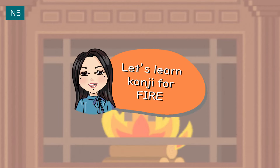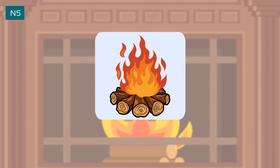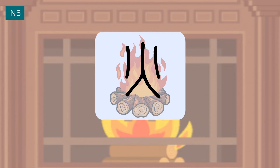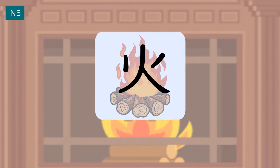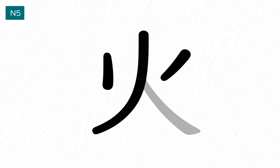Let's learn the kanji for fire. The kanji for fire evolved from pictographs of a flaring fire. The first and second strokes go inward, and the third and fourth strokes go outward.